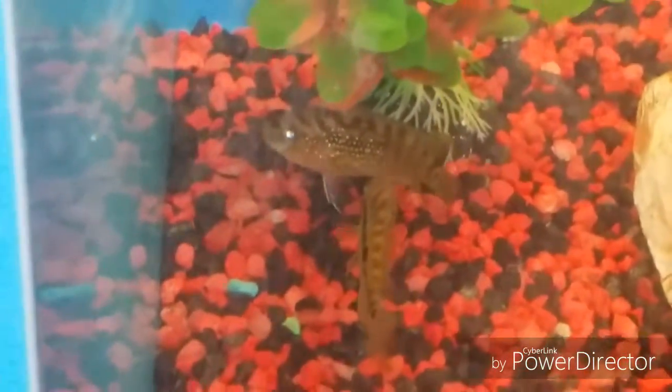Those are some pretty jewel cichlids too. Pretty jewels. There's all the other cichlids. Yep. Cold fish.